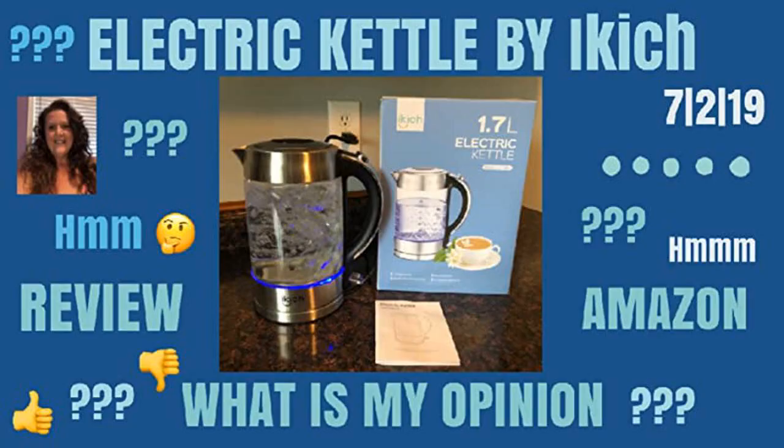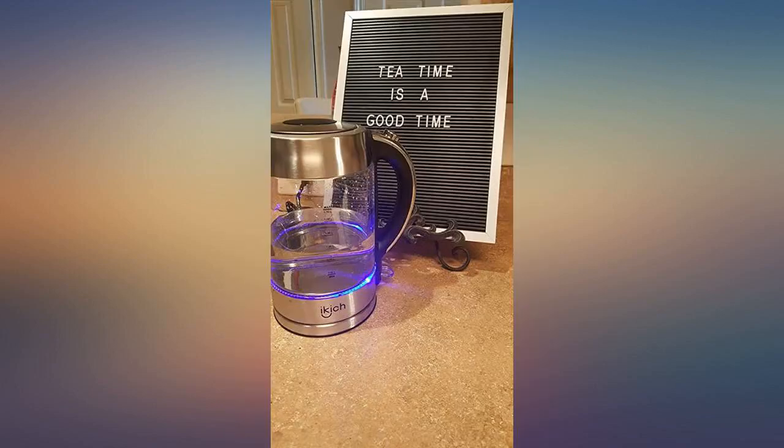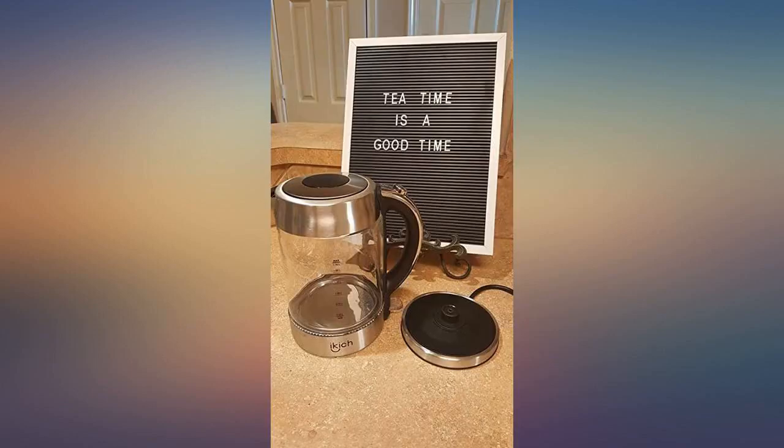I cannot say enough good things about this tea kettle. I love the auto-off function and knowing that it will shut off and not boil dry. If you are looking to buy a tea kettle, give this one a try — you won't be disappointed. This not only has a quick boiling time but it also has an auto-shut off.